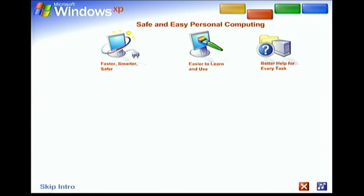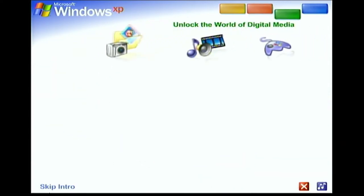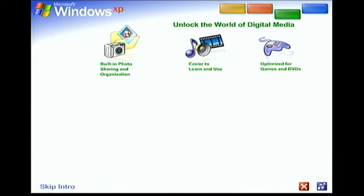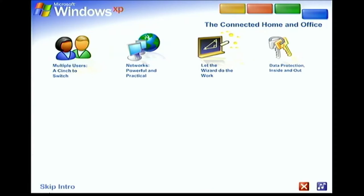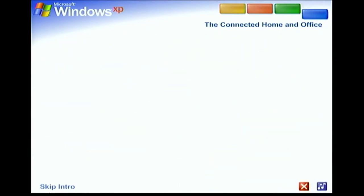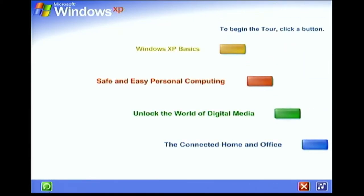Safe and easy personal computing. Thanks to Windows XP, personal computing just got a whole lot easier and more fun. Unlock the world of digital media. Windows XP is your ticket to exciting digital media at home and on the Internet. The Connected Home and Office — get connected. Windows XP makes it easy to share and link computers. To begin the tour, click any selection.